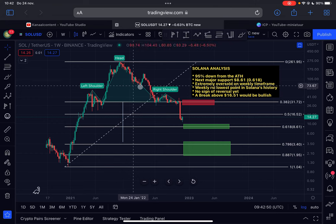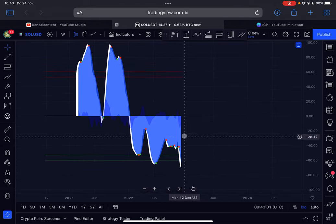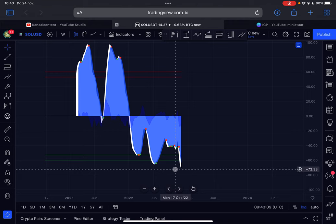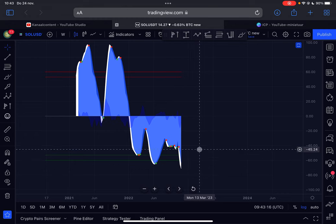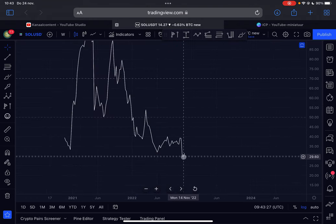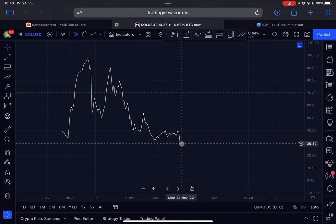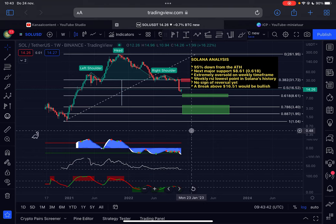At the moment Solana is seeing a pretty strong bounce back to the upside. Looking at the weekly momentum indicator, it's still pointing towards the downside, however we are deeply in oversold territory — we have never been this oversold on this indicator. The weekly RSI went from overbought conditions at around 97 all the way down to oversold at 29, so we are very oversold and a bounce to the upside is very likely, which is already what we're seeing.